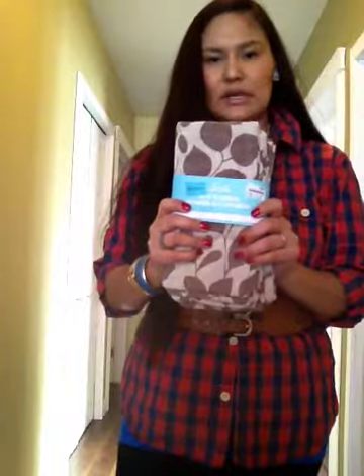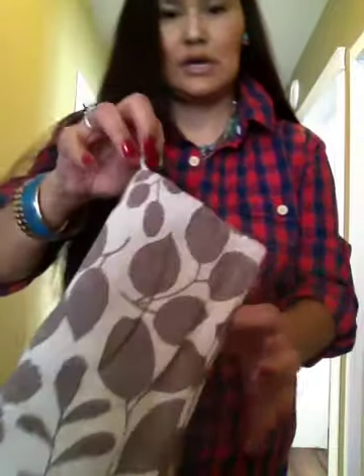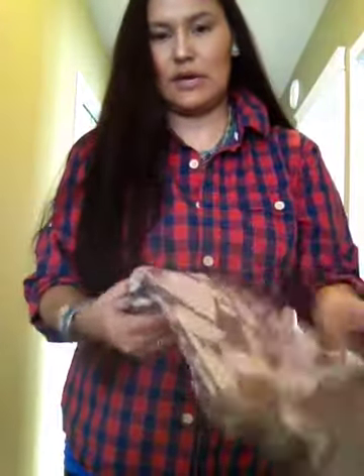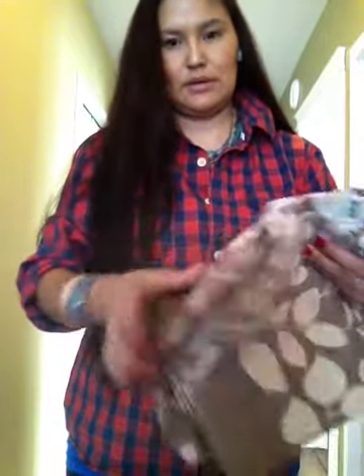I also picked up a set of four napkins. The tag ripped off but the price tag was still on, so they're brand new, never used. There are four of them, and I thought these would be perfect in my camper.